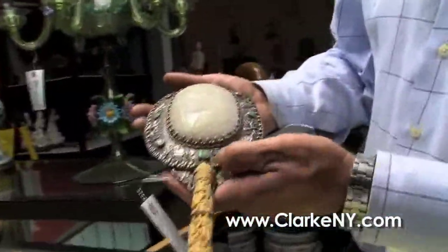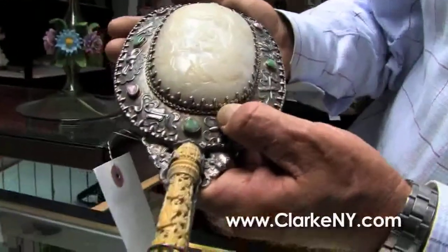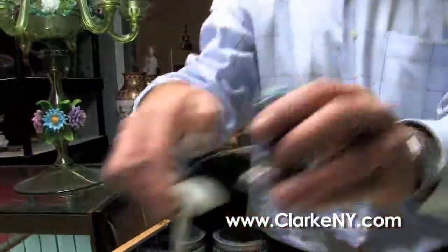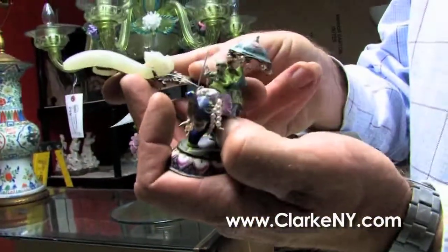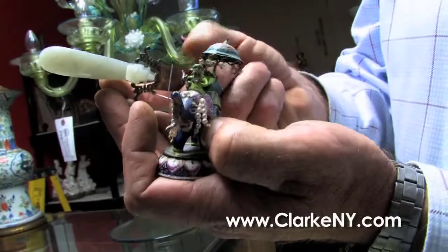A 19th century mirror with a beautiful white jade plaque inset. And another lot here — a little enameled Asian item, but also a beautiful white jade belt hook turned into a letter opener, as most of them were.